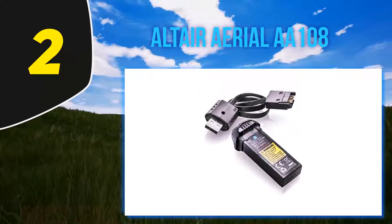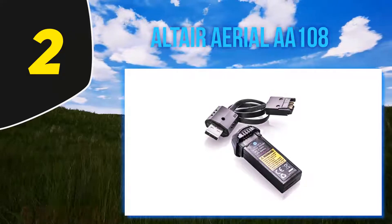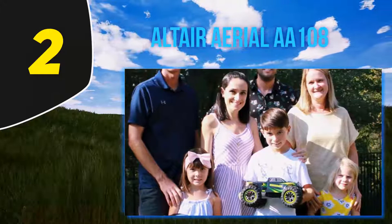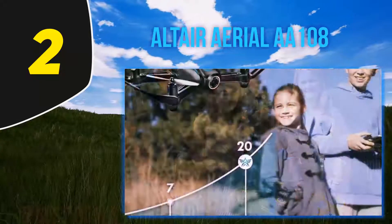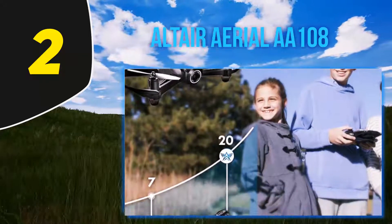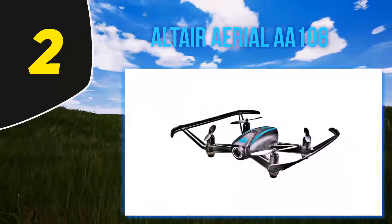We just had to include it in our list of best drones under $100. There are some really great features here that are rarely found on a drone in this category. The one-button takeoff and landing is a great way to start learning how to fly a drone. You also get settings for three different flight skill levels to test everyone from beginners to experts.